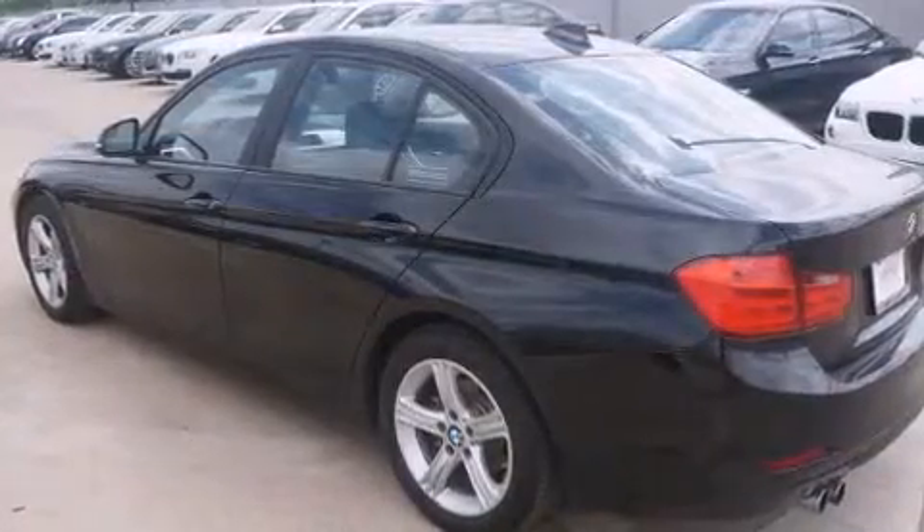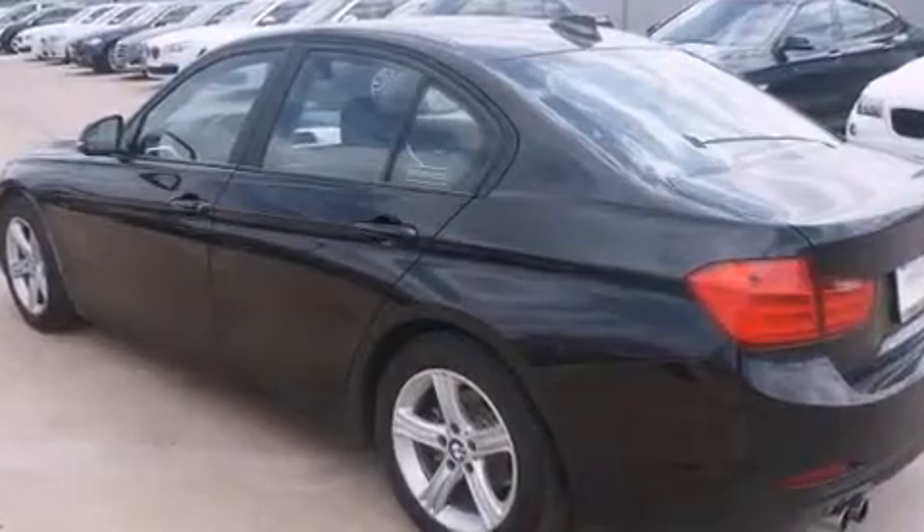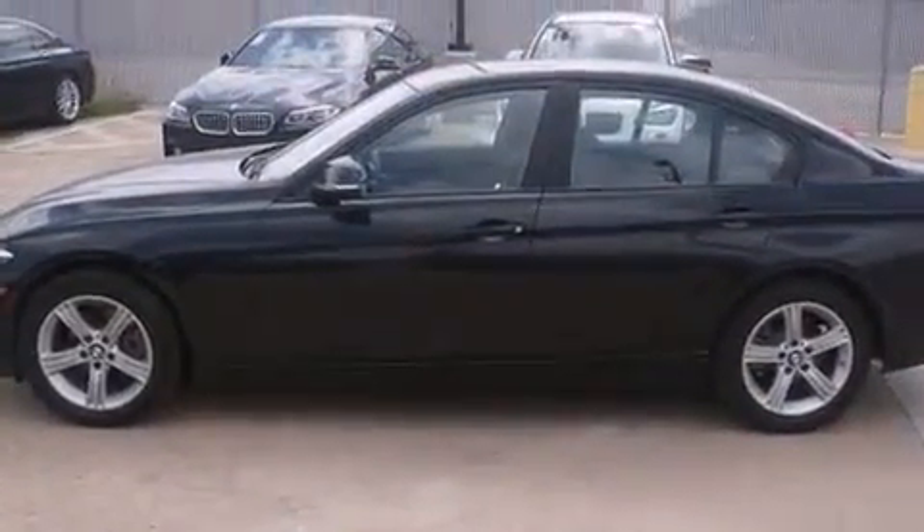BMW infused the interior with top-shelf amenities such as a built-in garage door transmitter, power door mirrors and heated door mirrors, and remote keyless entry.